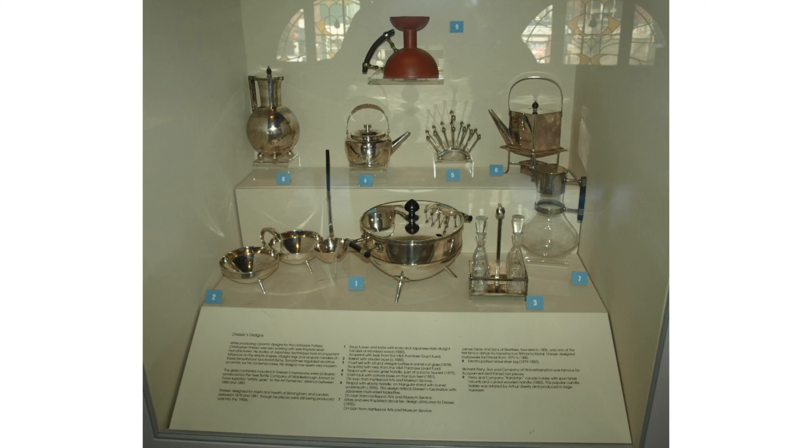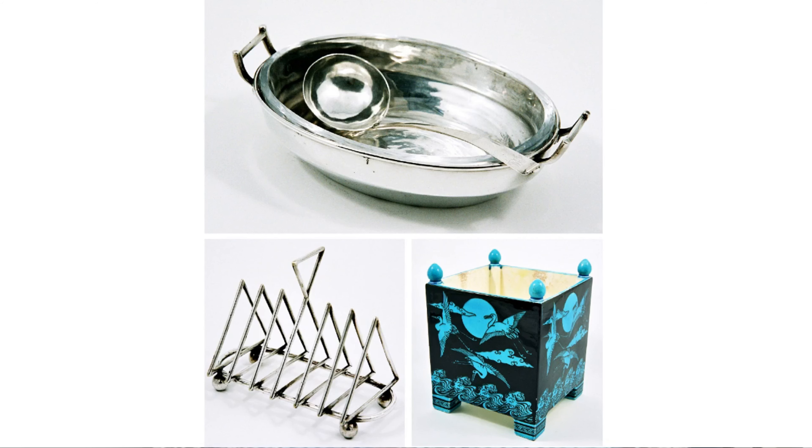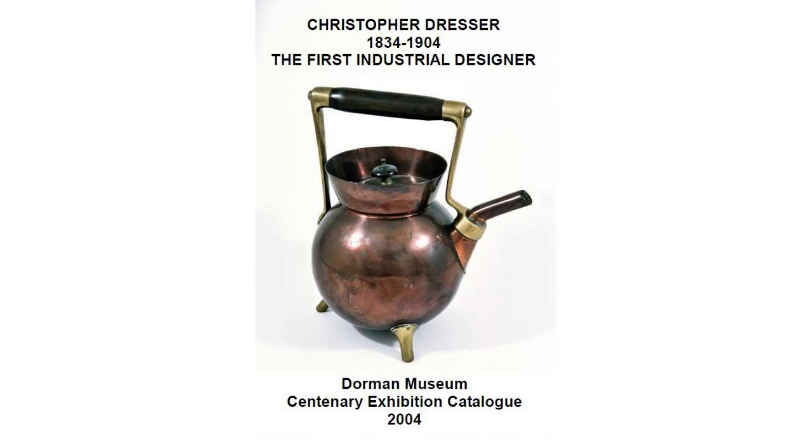As 2004 was approaching — our big centenary year and 100 years since Dresser's death — we wanted to put together another prestigious exhibition. We hoped to borrow material from the V&A, but they had the same idea. That was when our senior curator Ken Sedman first got into contact with Mr. Lyons, and he absolutely came to the rescue with loans of his own material and put us in contact with private collectors. In the end, we were able to put together, for the size of the museum, a very impressive exhibition: Christopher Dresser, the First Industrial Designer.